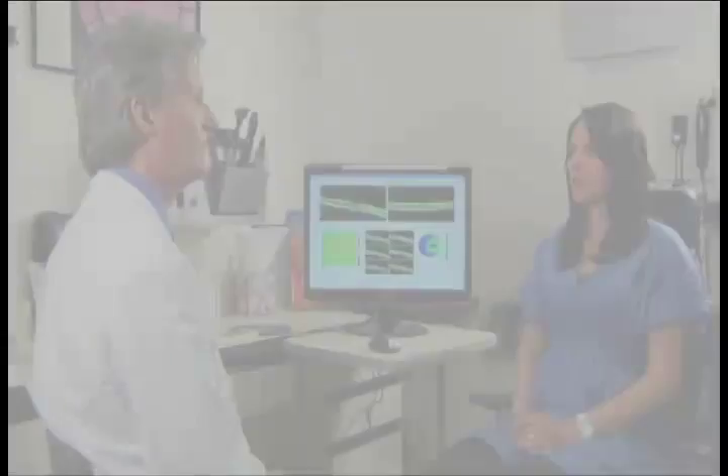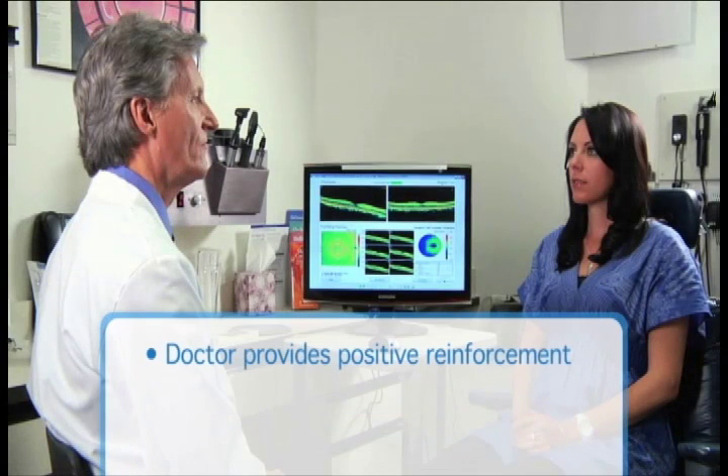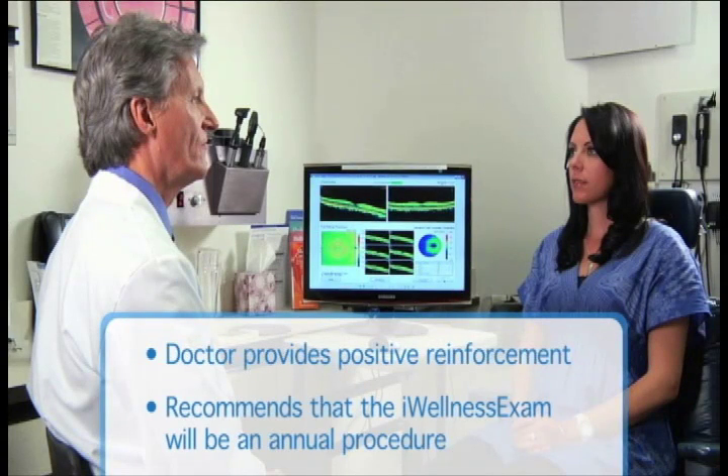The majority of patients will have accepted the Eye Wellness Exam in pretest, as indicated in the patient's medical record. For those patients, the doctor should reinforce the decision by reminding the patient of the benefits of the technology and recommend it be an annual procedure. "We brought the Eye Wellness Exam SDOCT advanced technology into our office because of the value it brings to the health evaluation of your eyes. The Eye Wellness Exam allows us to see beneath the surface and detect the earliest indications of disease."